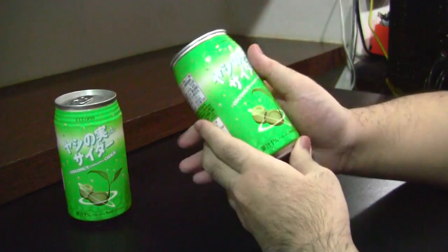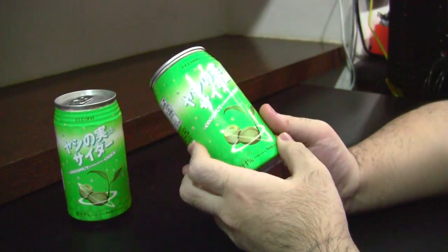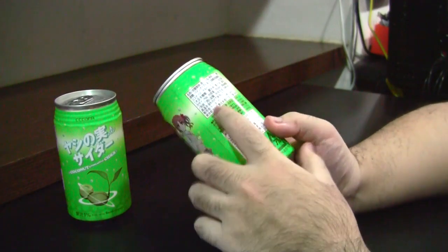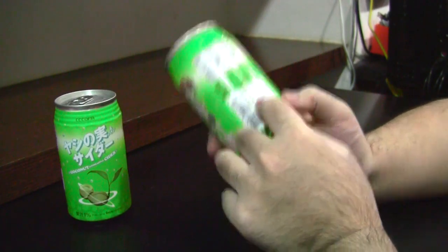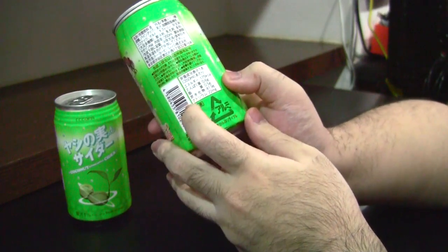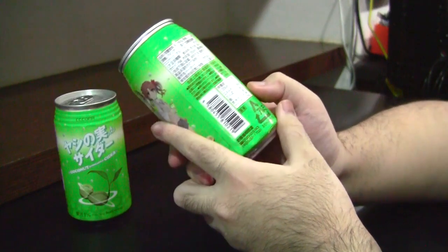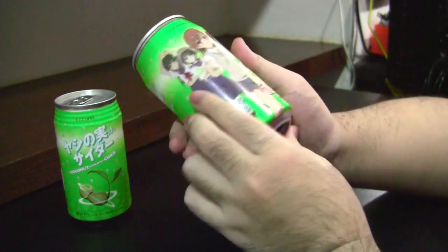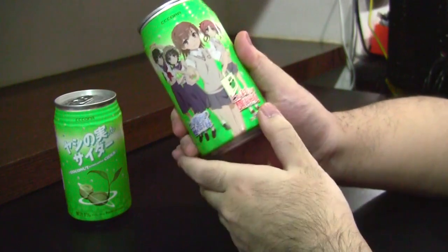First off, in terms of it being a replica, it doesn't really do that good of a job, and that's perfectly understandable. You've got to put the real ingredients and the real nutrition information on the side. We have the Enerji, Tanpaku Shitsu, Shishitsu, Tansui Kabutsu and Natoriumu — which is essentially energy, protein, fats, carbohydrates and sodium. We do also have original art of the four main protagonists of Railgun posing with the drink itself.